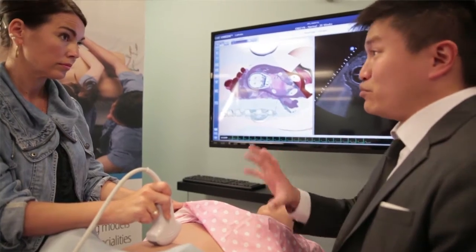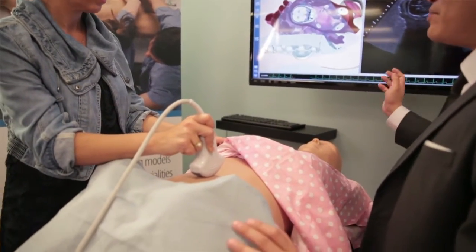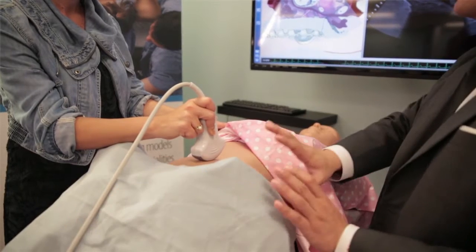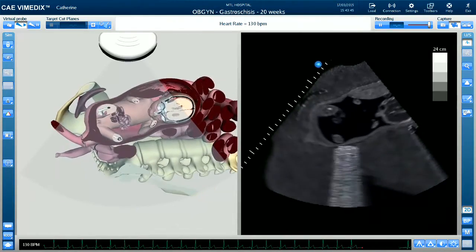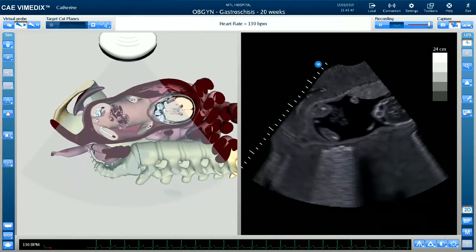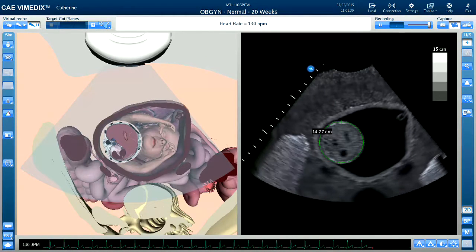The simulator allows trainees to practice scanning while changing the orientation of the actual fetus. On top of that, you're able to change the gender of the fetus, load up to 50 pathologies in the first and second trimesters, as well as complete all of the measurements and calculations required of a 20-week obstetric exam.